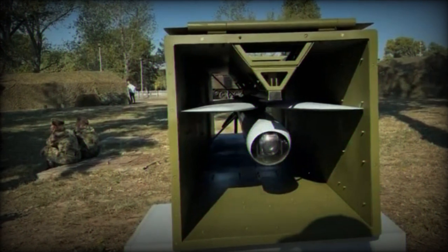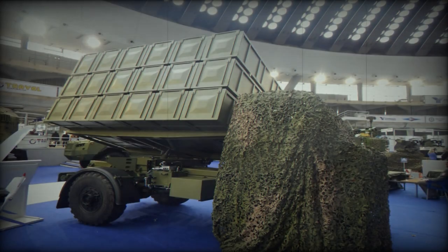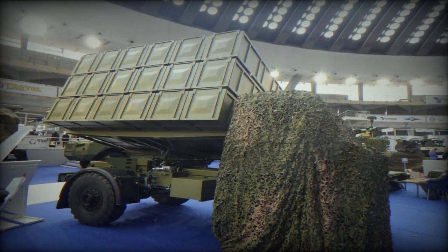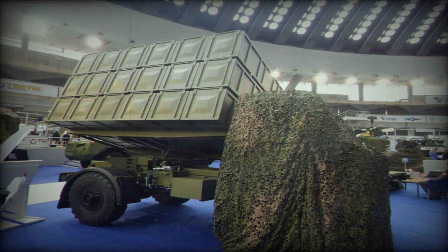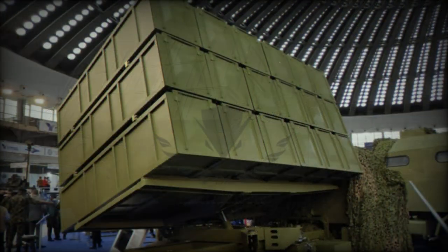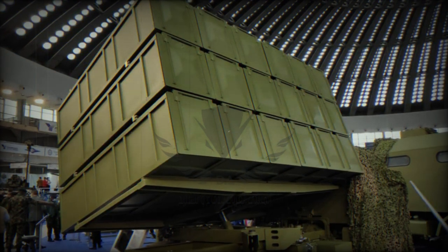It can engage a variety of targets. The system is intended for real-time surveillance and to strike targets beyond the forward edge of the combat zone. It can be used against tanks, armored vehicles, command posts, artillery positions, as well as moving or stationary targets such as patrol boats and drones.